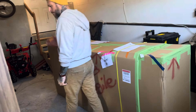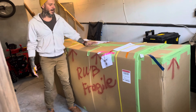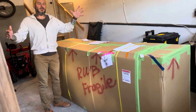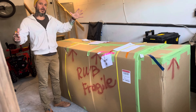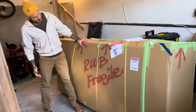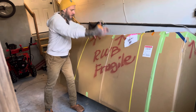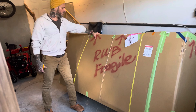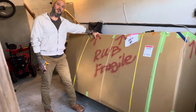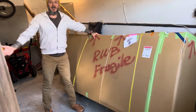Hey guys, welcome to my home — well, this is my garage, specifically my basement garage. The reason we're here is because I received this. It doesn't look all that professional, but as you can see it says RWB Fragile, so there's my RWB kit for my 997.